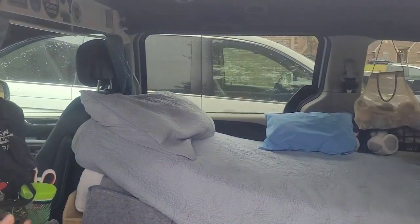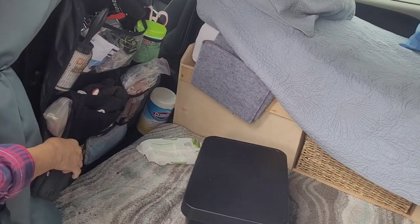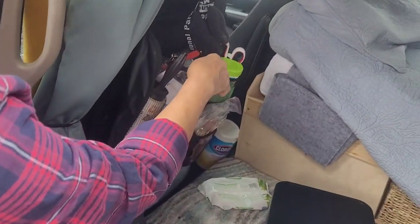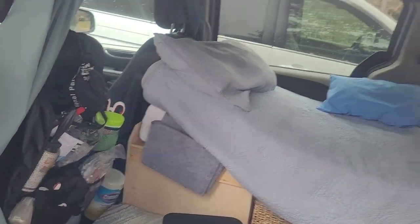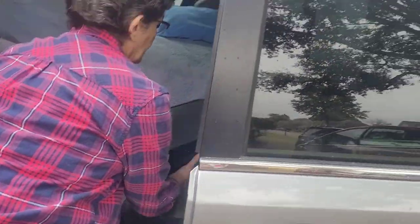Right near the entry she keeps things she wants to pull out and use quickly: a little towel, a first aid kit, lights, flashlights — things used on a daily basis.